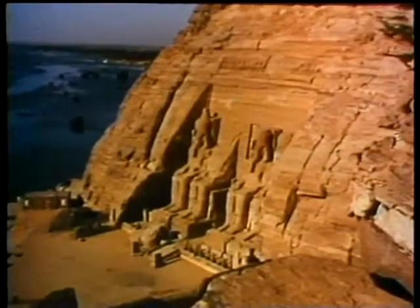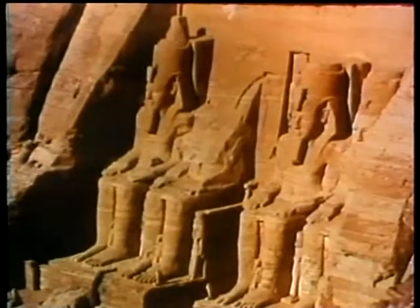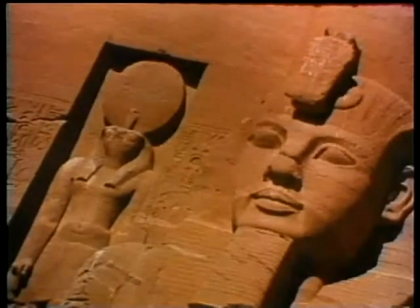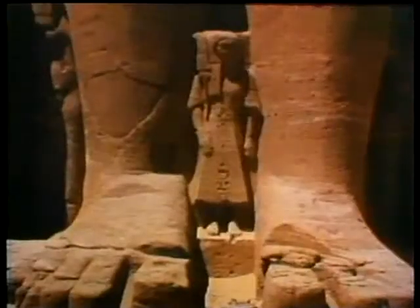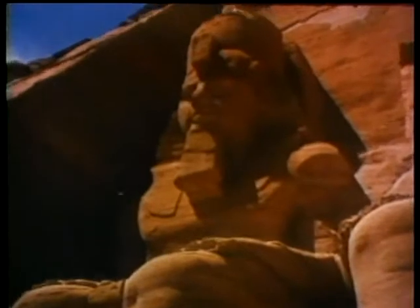The illustrious monarch of the 19th dynasty, Ramses, had these temples built in 1260 BC, at the end of the Golden Age in Egypt. Four colossal statues of more than 20 metres in height, representing the pharaoh, stand in front of the great temple. Beside these giants, the members of the royal family look like dwarfs.